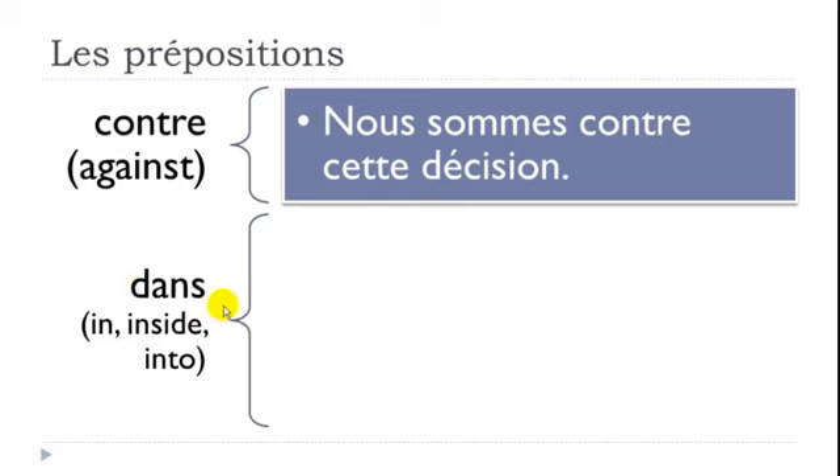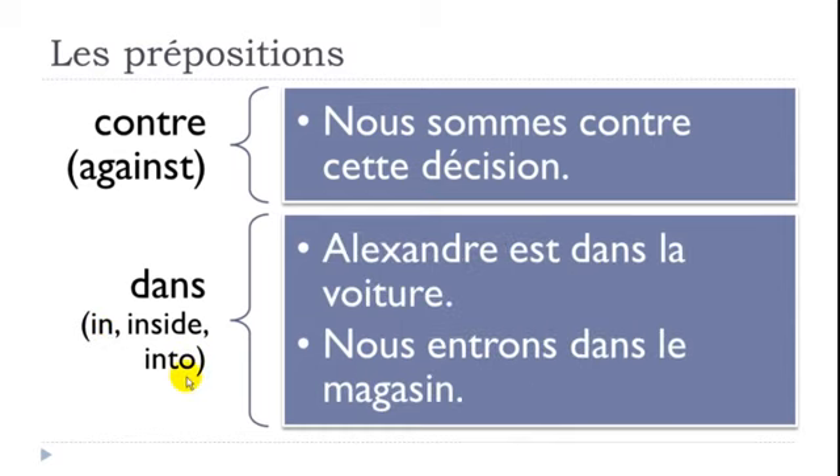DANS means IN, INSIDE, or INTO. Example: 'Alexandre est dans la voiture' — Alexandre is inside the car. And 'Nous entrons dans le magasin' — we enter the shop. Entrer means to enter or go inside.